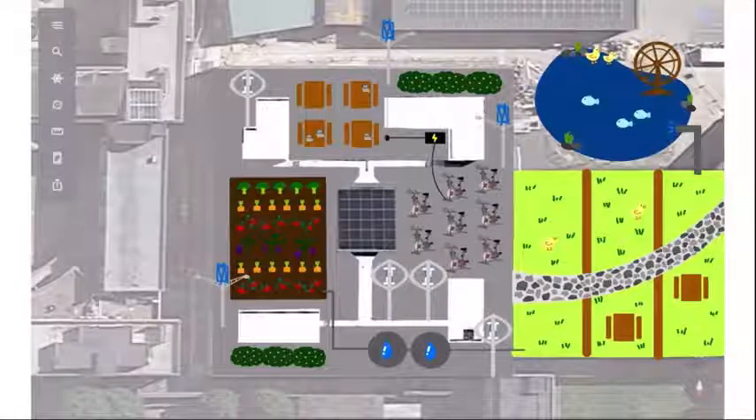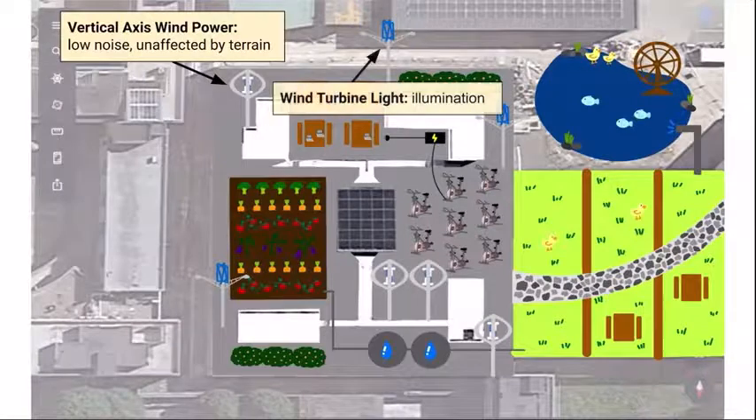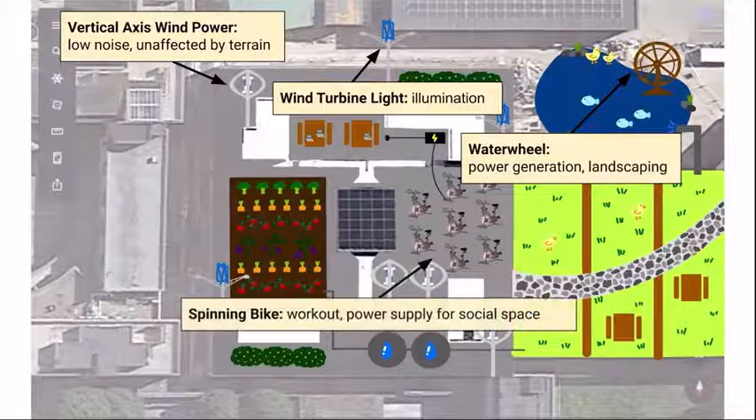Let's talk about devices that provide energy. First of all, vertical axis wind power makes low noise and is unaffected by terrain. We plan to use it to power up the rooftop farm and the entire building. Wind turbine lights can provide lighting for the whole rooftop farm. The water wheel turns and generates electricity by the power of running water. The spinning wheel can charge students' electronic products while exercising.